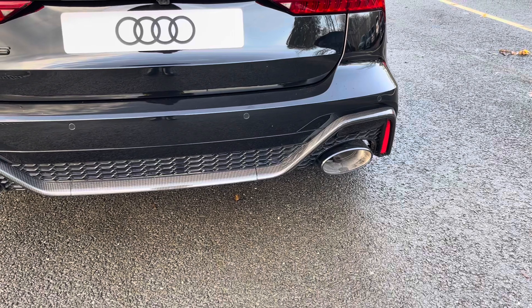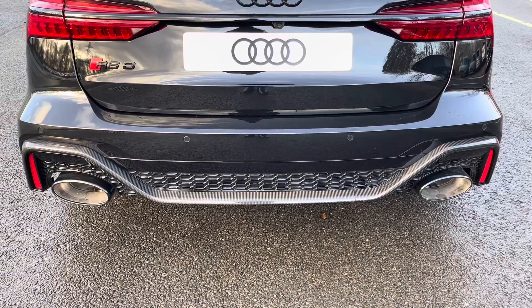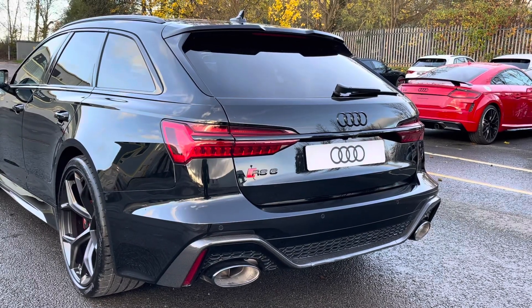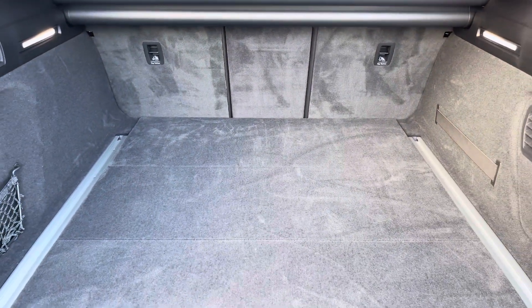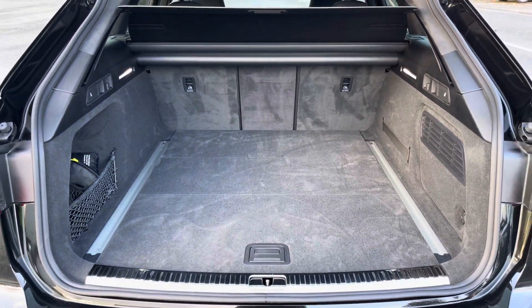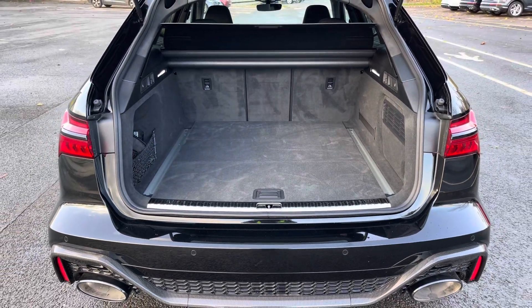Around the back you'll find the RS sports exhaust system, which perfectly enhances the V8 in this model. There's also LED rear lights with dynamic indicators, as well as a power-operated tailgate, allowing easy access into the 565 litre boot space, which can be extended by folding the rear seats down to 1680 litres, so you can add in those larger and longer items such as flat pack furniture.